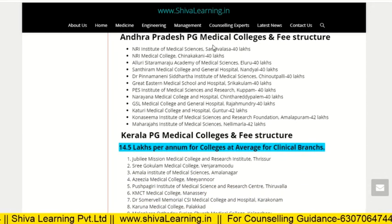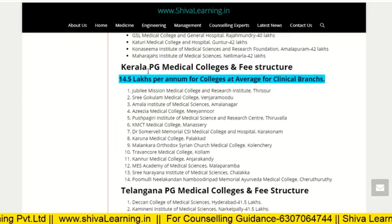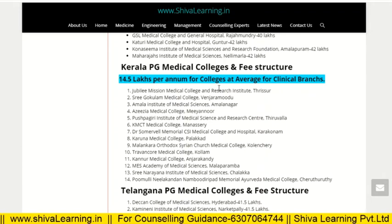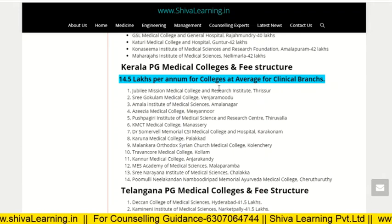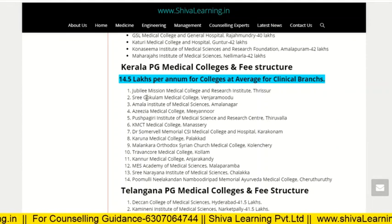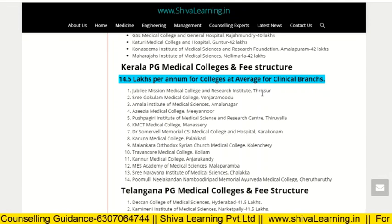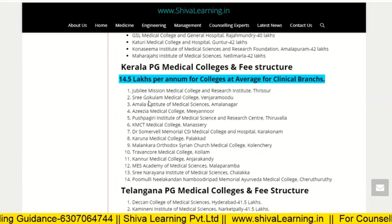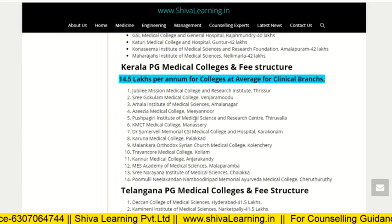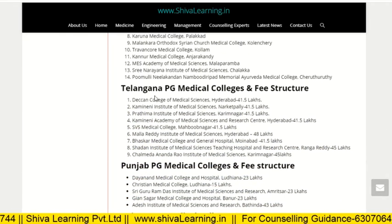These fee structures are for general category (A category) students. For Kerala PG medical colleges and fee structure, the average fees is 14.5 lakh per annum for clinical branches across all colleges. For example, Jubilee Mission Medical College and Research Institute fees are 14.5 lakh per annum. Sri Gokula Medical College and Amala Institute of Medical Science also have fees of 14.5 lakh per annum.